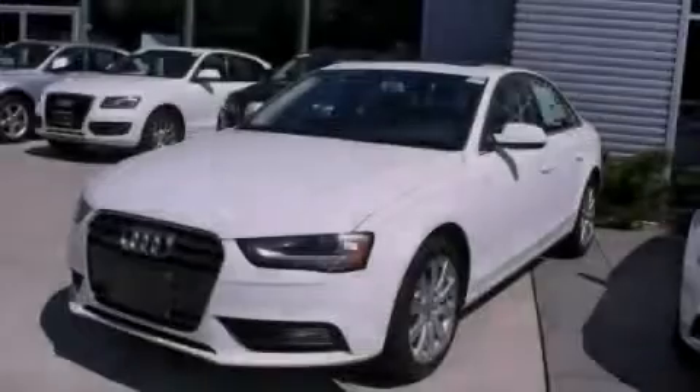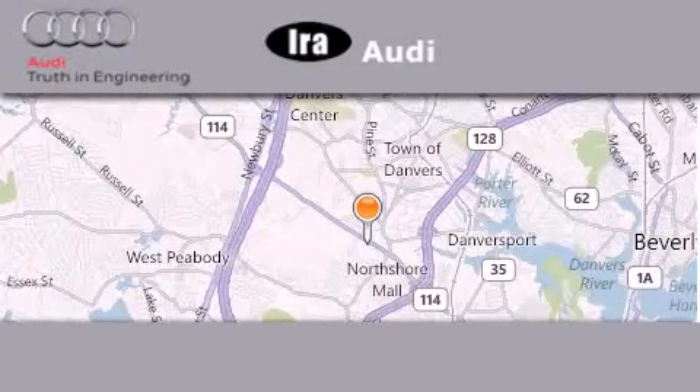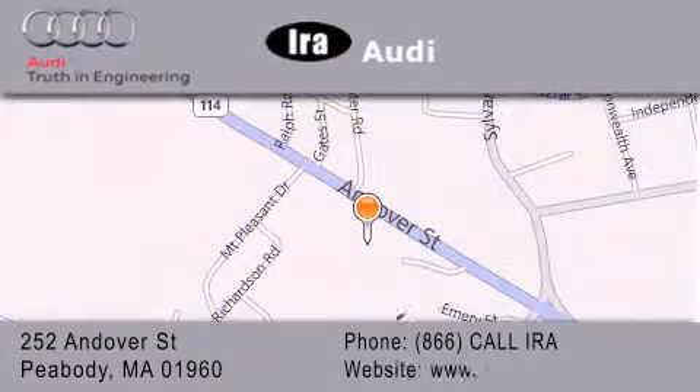Stop by today and test drive this automobile for yourself. Aira Audi is located at 252 Endover Street in Peabody. Our goal is to exceed all of your expectations to ensure that you'll return for future visits.